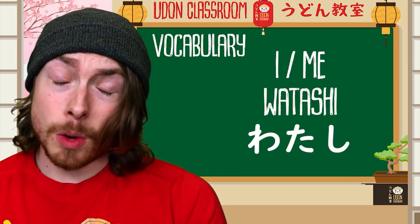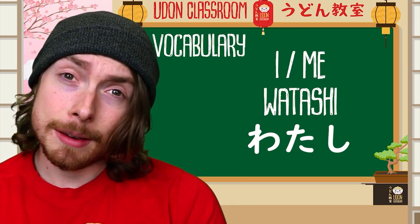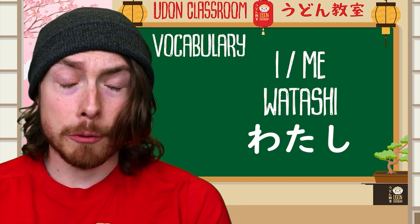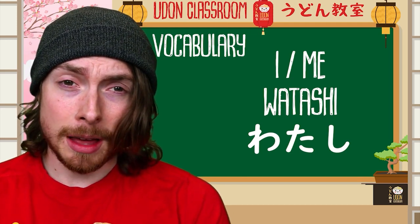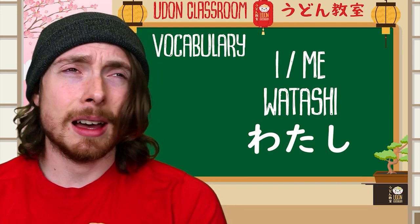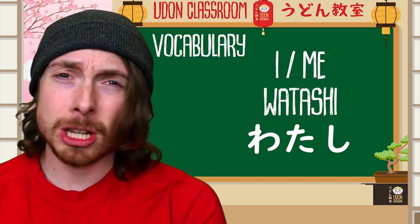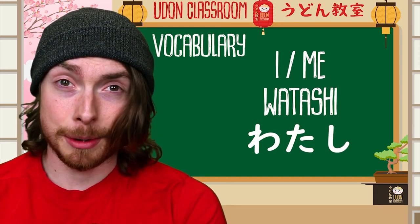Let's take a look at the first word. The first word is watashi — watashi — and this means 'I' or 'me.' We can remember this by thinking about a sheep that always thinks about himself or herself. The sheep is thinking, 'What a sheep I am. I'm the best sheep ever.' Watashi — I am the best sheep.